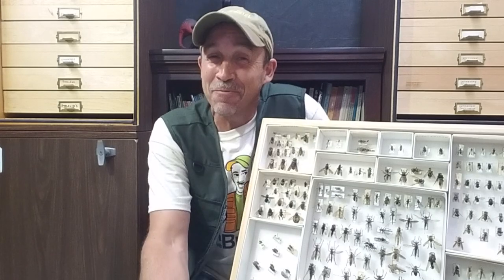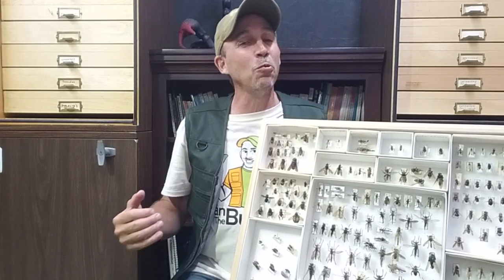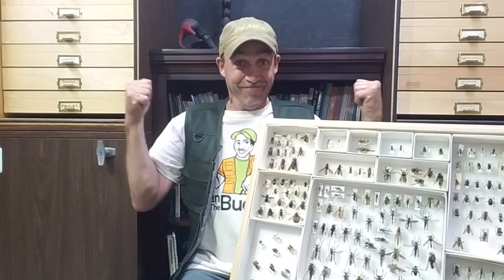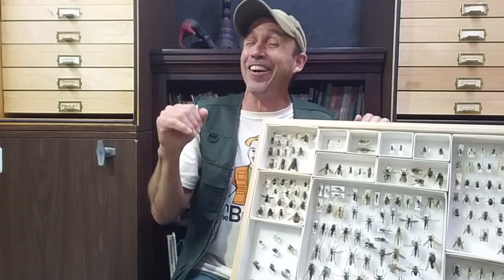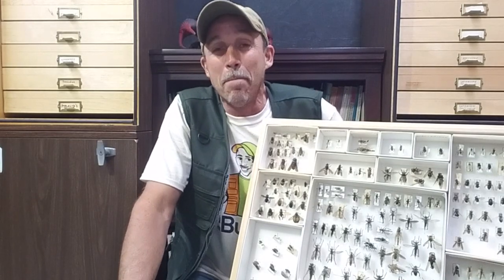If you don't know who I am, my name is Ryan Bridge. People call me the Bug Man. I go to schools and churches and teach people about bugs and insects and cool creepy stuff. This is what I do for a living. Today's program, we're gonna focus on bot flies.